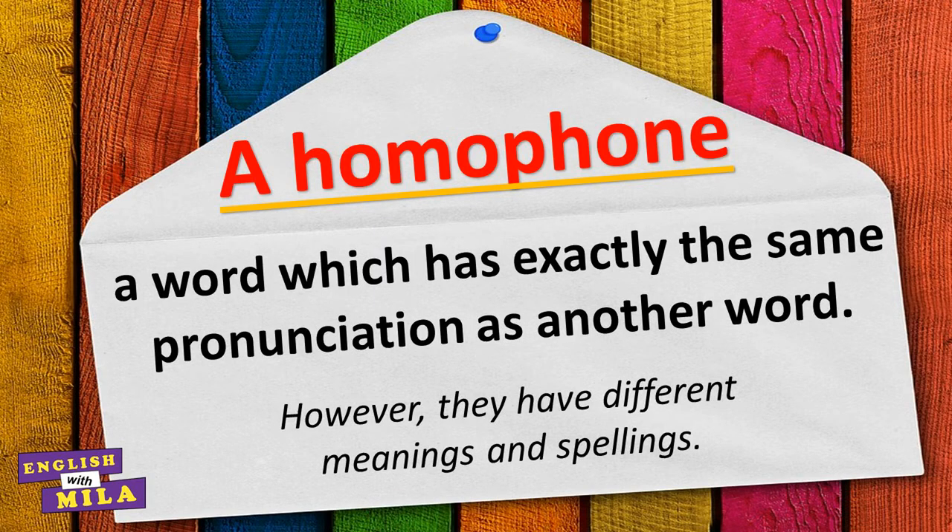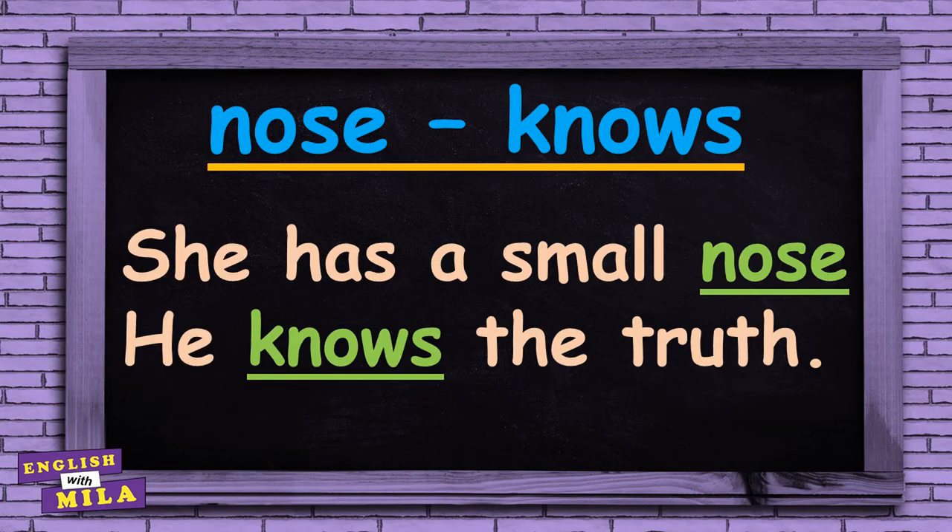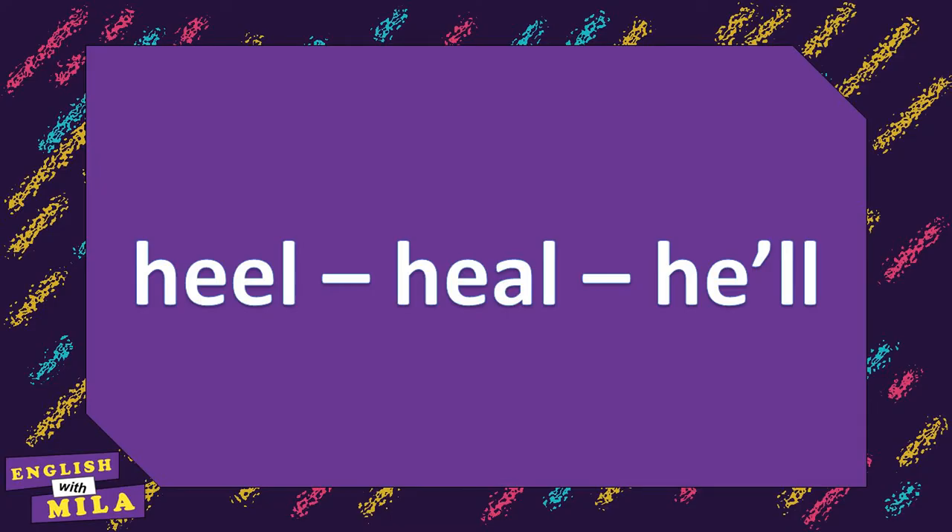Before we start, just let me remind you what homophones are. A homophone is a word that has the same pronunciation as another word, but its meaning and spelling are different. Like 'one' and 'won', 'nose' and 'knows', 'right' and 'write', 'piece' and 'peace'. For example: 'She has a small nose.' 'He knows the truth.' Okay, now you are ready to go further and learn some new vocabulary.